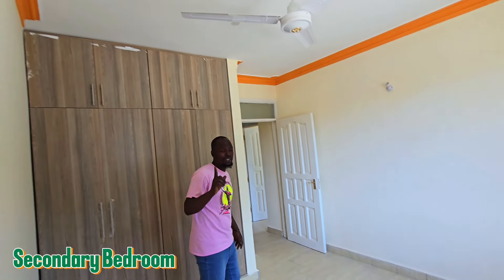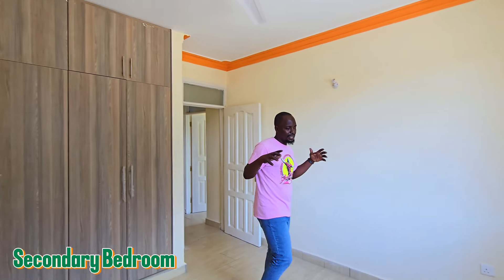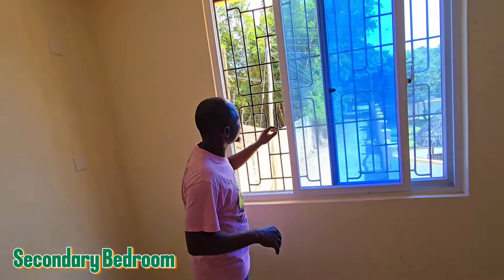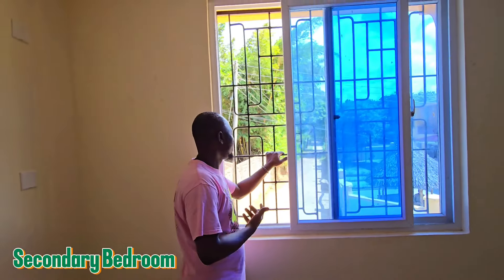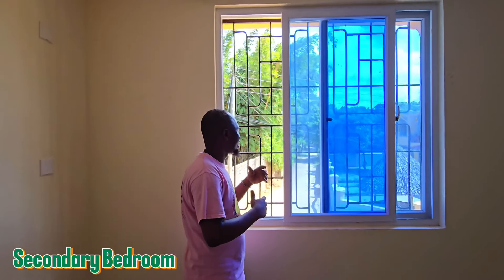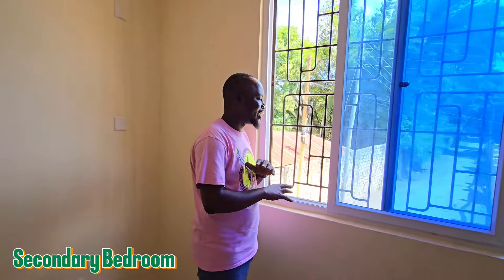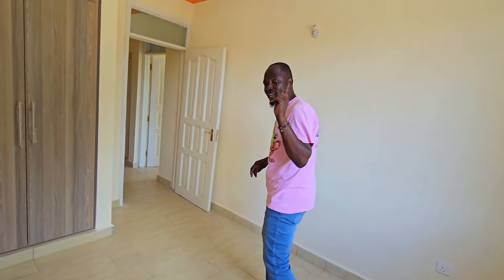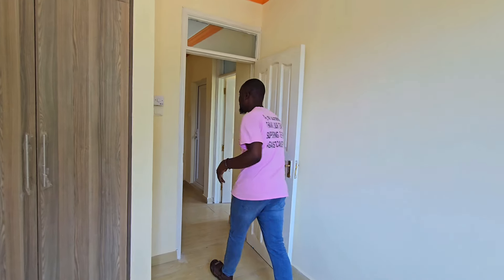The great thing about this house is it's located where there are very big trees nearby. These trees bring out very nice fresh air, so when you open the windows it's full of air — the ventilation here is very, very nice.